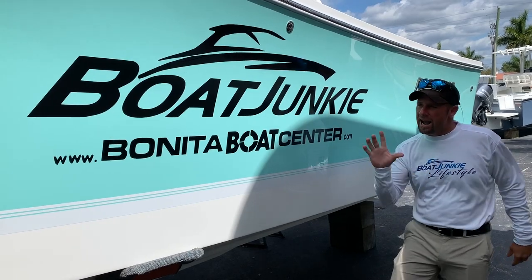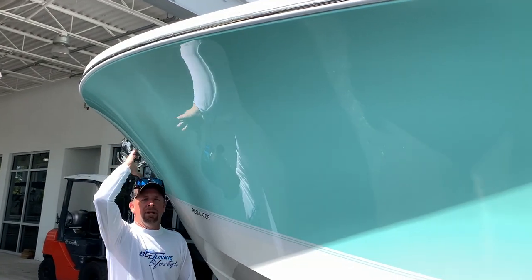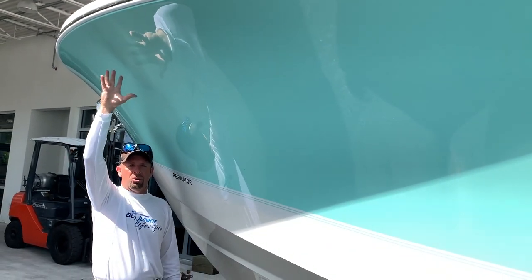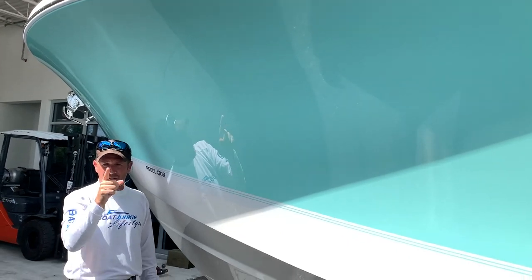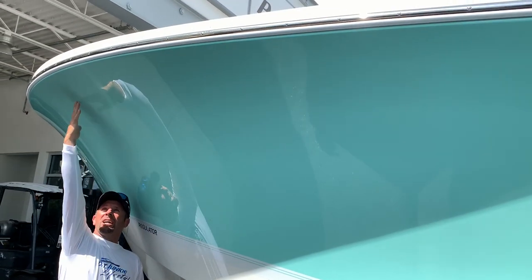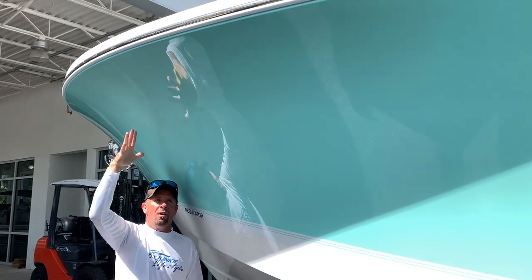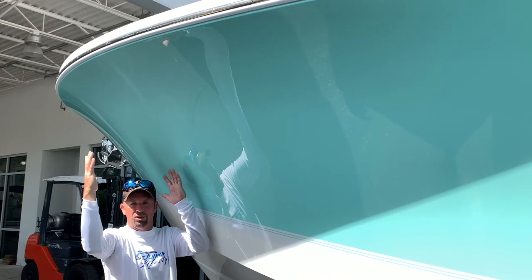The first thing I want to point out is the Carolina flair on this boat. I am literally standing underneath the gunnel. What does that mean? That means a dry and soft ride — amazing. I could stand underneath here in a thunderstorm and not get wet. That's how much flare and how wide that bow is on this boat.